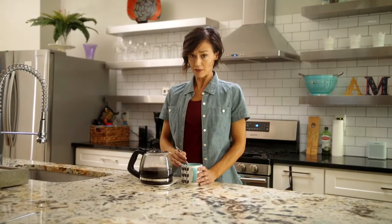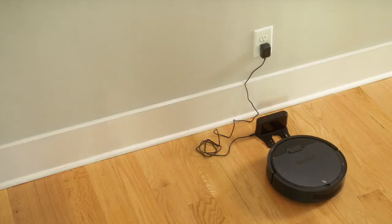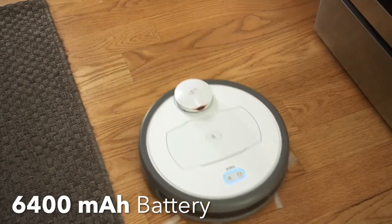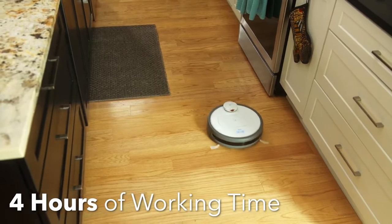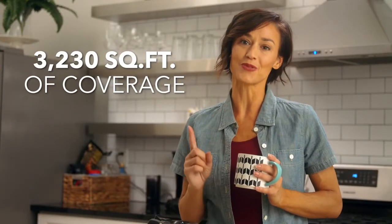The last cleaning bot we adopted was a total sloth. It would clean for barely an hour, and then it'd go take a nap in the living room. Seriously? Meanwhile, our R6 Home has an amazing battery that lets it run for up to four hours, so it can clean our entire house with just one charge.